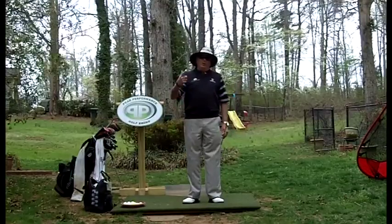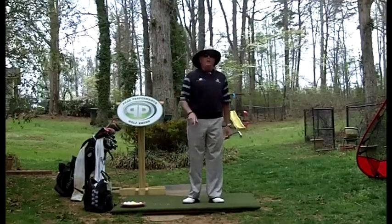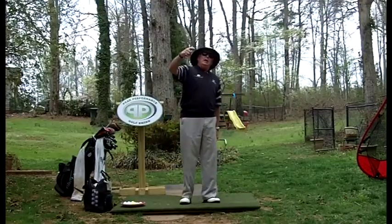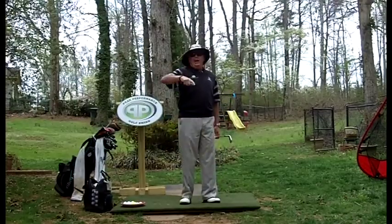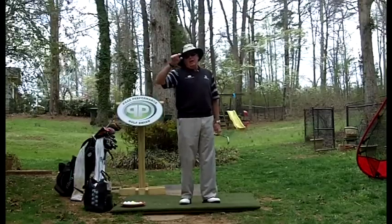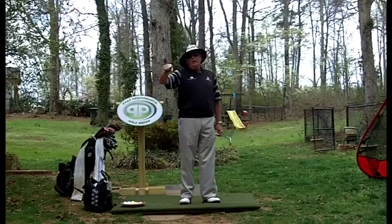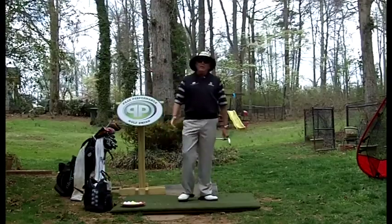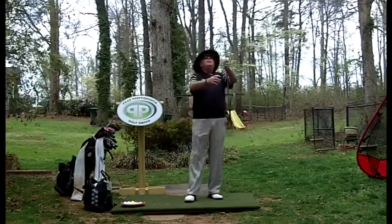Just think about a car. If your right wheel starts dragging — the brake is dragging or whatever — and that wheel is turning at a slower rate than the left wheel, the car is going to turn in a circle to the right. The same thing happens in golf.